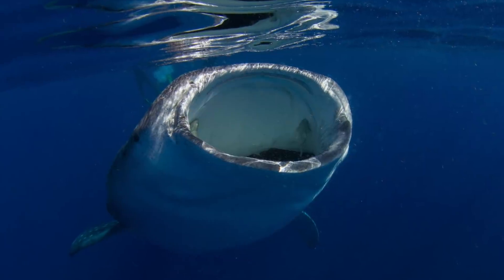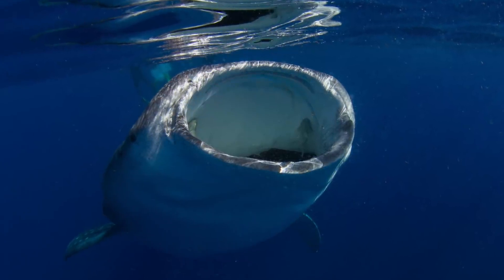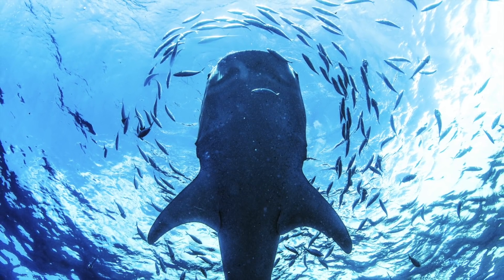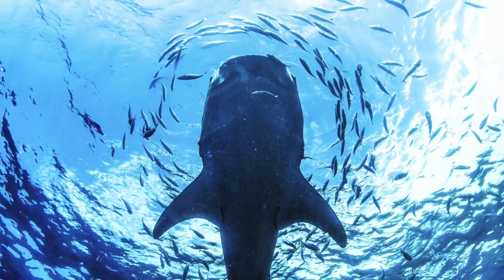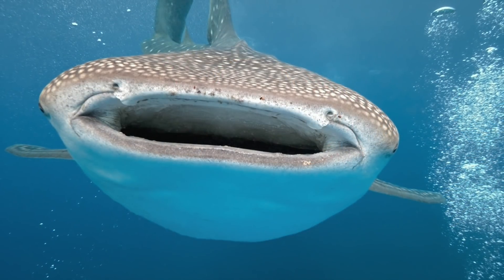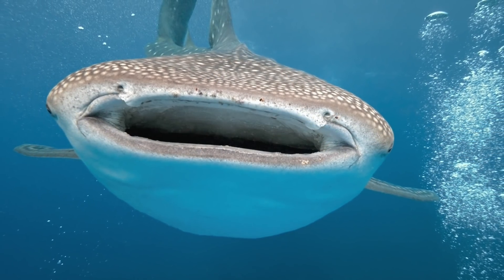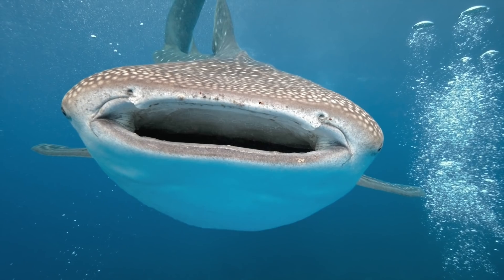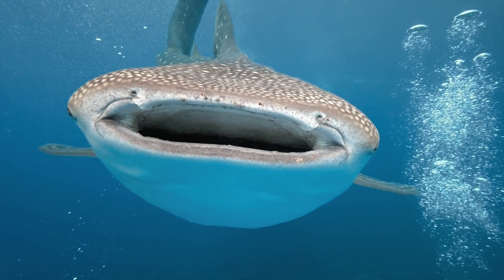Finding it nearly impossible to form a conservation plan based on such meager knowledge, marine biologists have been forced to watch as the number of whale sharks dwindles each day. They are widely traveled and can be found in a variety of waters across the world, making it nearly impossible to track their movements. One tagged shark named Ann traveled nearly 13,000 miles over the course of two years and even ended up in the Mariana Trench, the deepest place on Earth.